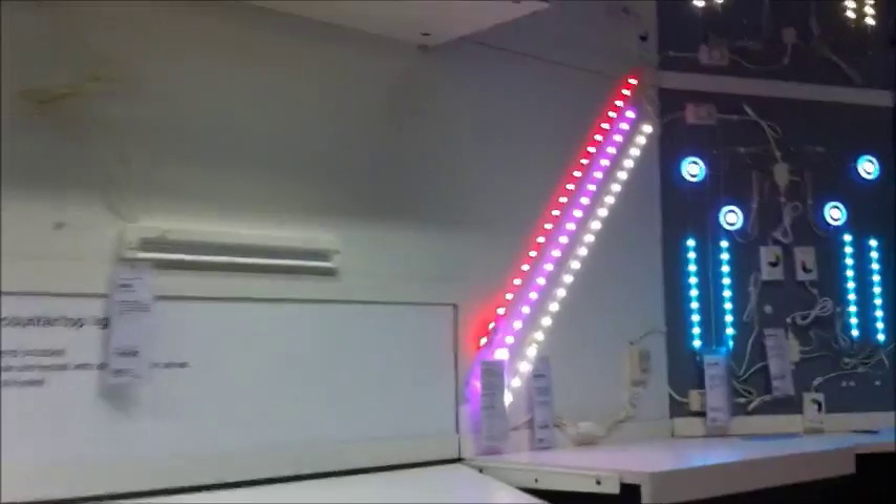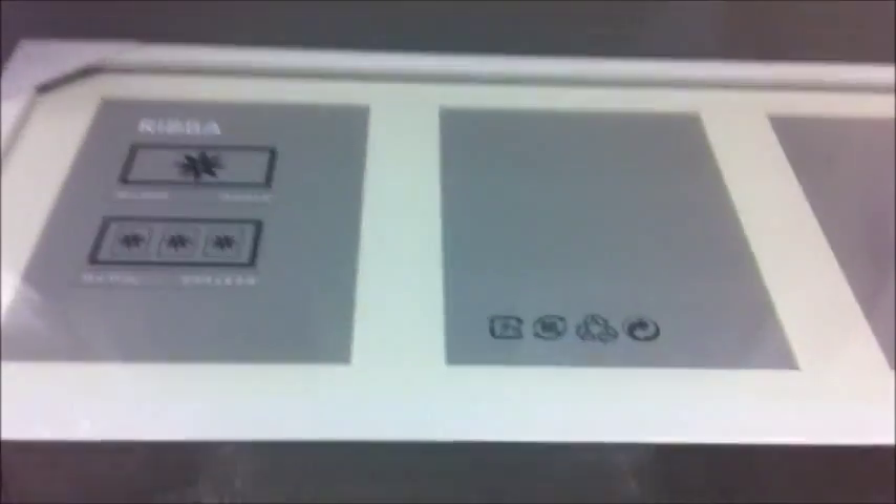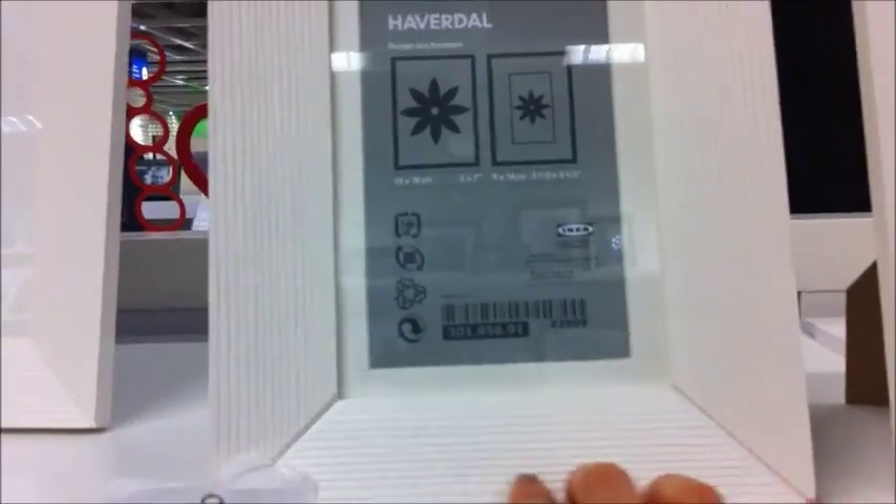Now we're in the kitchen section and headed to the lighting section. I love these LED lights - there's even a light delivery service. Now looking at picture frames - like this one, it's $9.99.